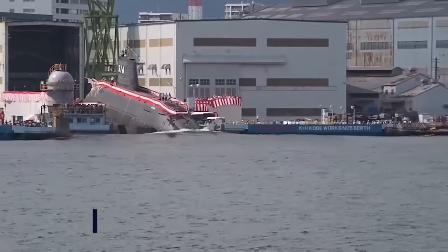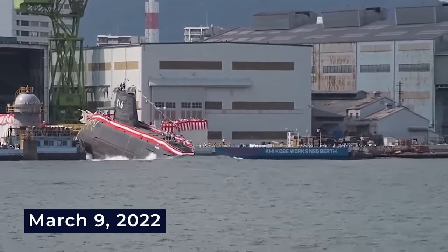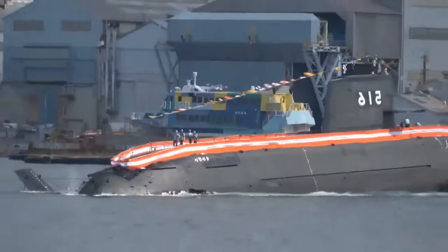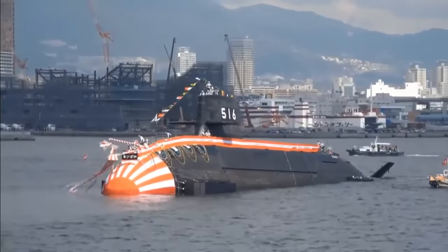Here is proof to support that statement. On March 9, 2022, the Japanese Navy welcomed a diesel-electric submarine of a novel design to their fleet. This vessel is the first of its kind in its series, and it represents a step forward for the country's submarine force.